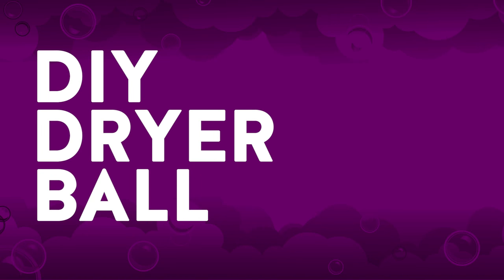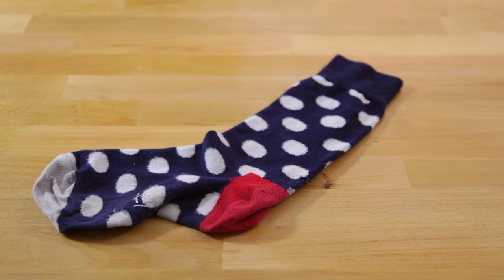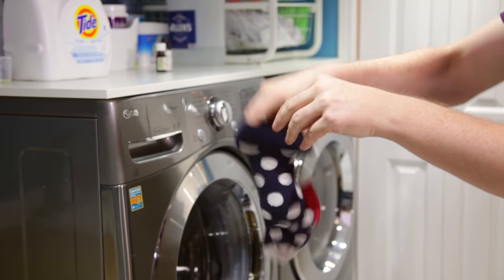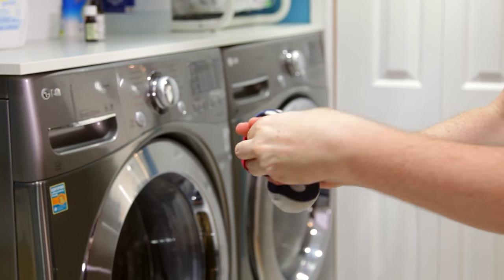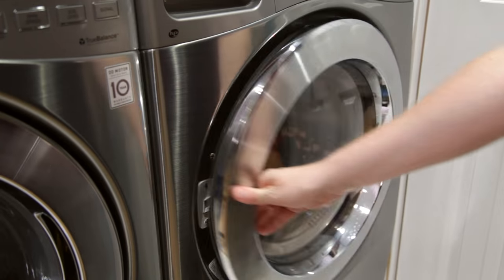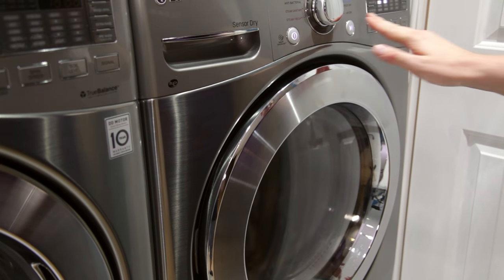DIY dryer ball. We love using this one at home. All you have to do is take a tennis ball, put it into your single sock, tie a knot, and throw that into the dryer. The tennis ball helps get rid of moisture and static electricity and wrinkles, and replaces dryer sheets and other dryer balls.